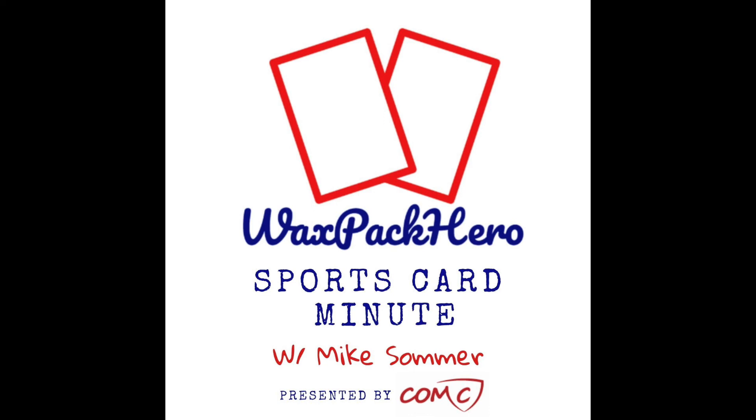If you want to learn more about these products, I have articles and photo checklists with print runs at waxpackhero.com — I'll also include links in the show notes. If you want to buy cards directly from me, you can find them on eBay or Sportlots, or use the show notes link to check out topps.com. Reach out at waxpackhero@gmail.com, follow me on Twitter at The Mike Sommer, leave a rating and review on your podcast app of choice, and if you're in Central Illinois, come into the shop. That's all for today — catch you next time.